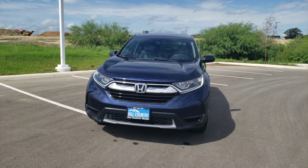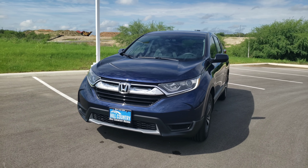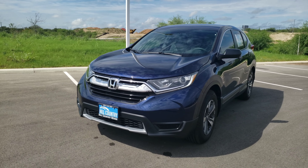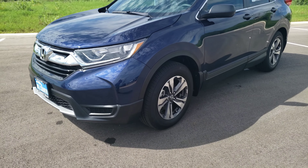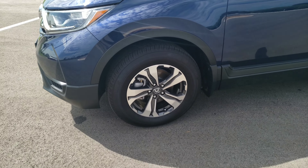This right here is the 2018 Honda CR-V. It does come fully equipped with high-intensity daytime running lights on the front, as well as projector beam headlights. On the side, you will see that the vehicle does come standard with 17-inch alloy wheels with a two-tone machine finish.